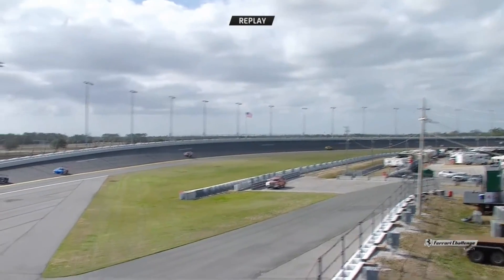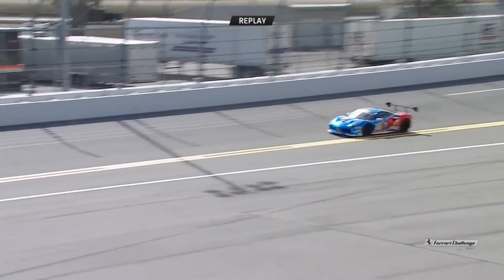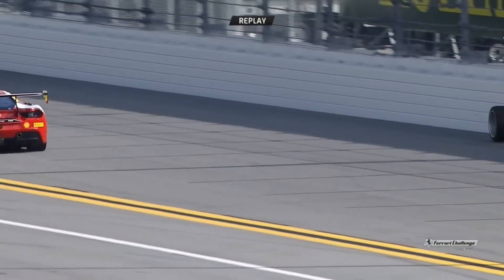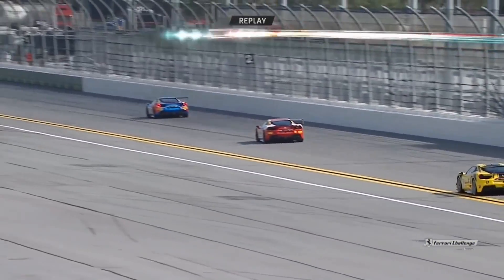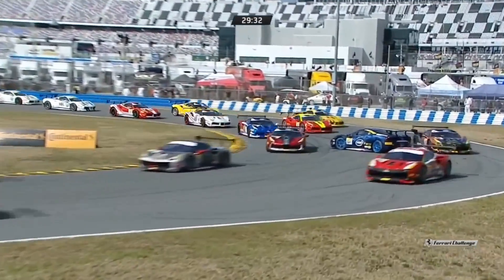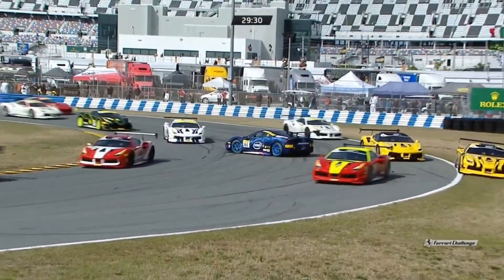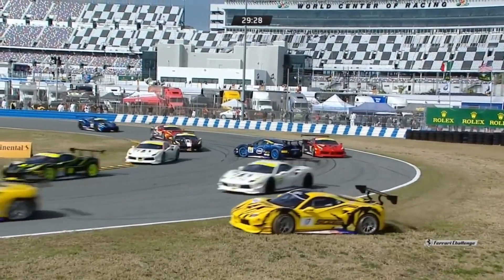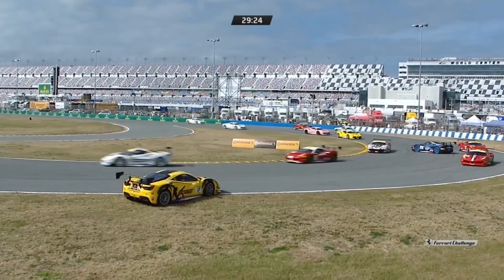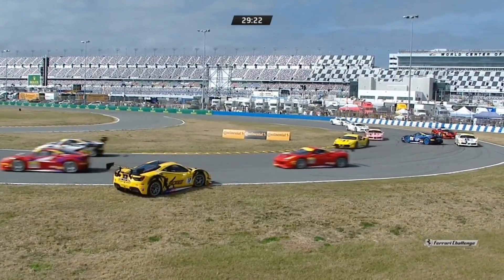Coming up through corner number two — he was up on the 33-degree banking and suddenly he doesn't have a right front wheel on the car. The crew have a few things on their mind; it's the first race of the season. We've got a car going around in turn number three, which is not exactly where you want to be. Everybody getting a good long look at a car with a nearly 180-degree spin in the middle of the racing corner.